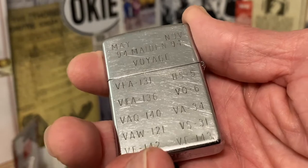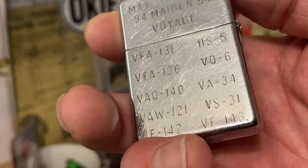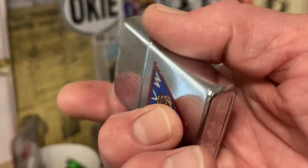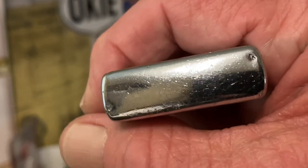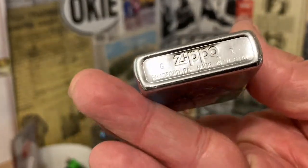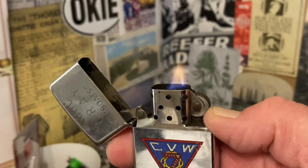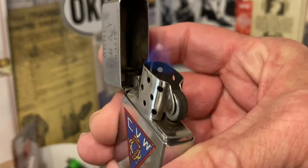I read the top portion of these engravings earlier but I don't know what the others mean — if each line is some sort of a voyage, or if the things on the left are different from the things on the right, or whether they were added as they went places. I also know that this particular carrier wing had a different name when it began in World War II — I can't remember, it was in the teens, maybe 18 — and has been around since I believe 1942. So this maiden voyage it's talking about was not the maiden voyage for carrier air wing number 7. It must have been the maiden voyage for either this lighter or the particular boat they were stationed on at the time.